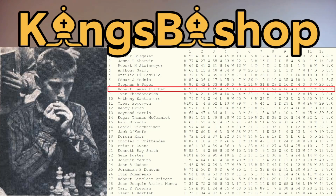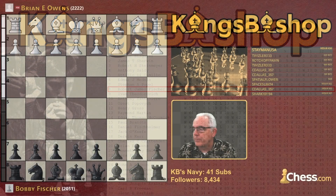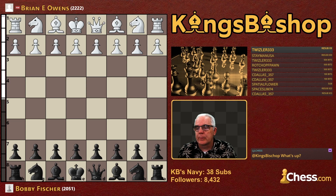And I believe he was the only one who had no losses. Even Arthur Bisguire, the tournament winner, had a loss against Steinmeier. So that's quite a remarkable result. This game was played July 20th, 1956, 57th U.S. Open, Oklahoma City, Oklahoma.